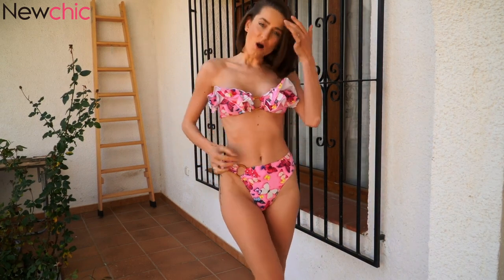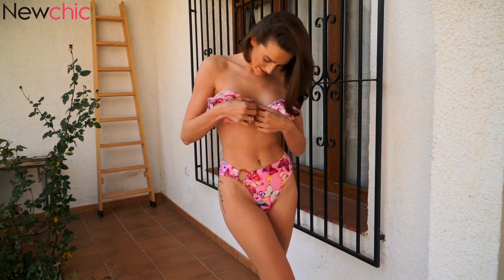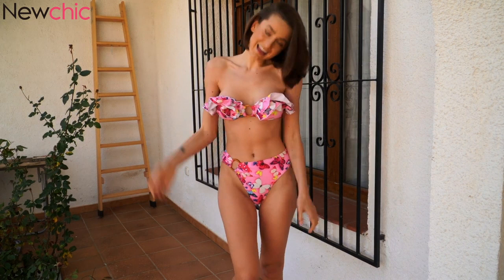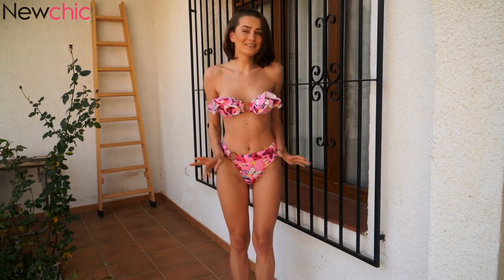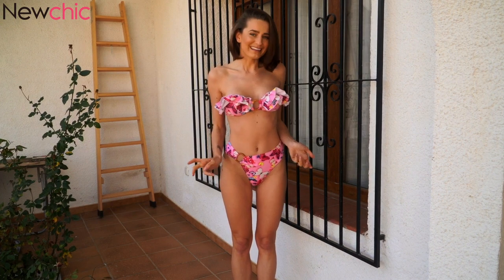It's so beautiful. I love this detail — it's like wood, and also here in the front. This one is one of my favorite bikinis.